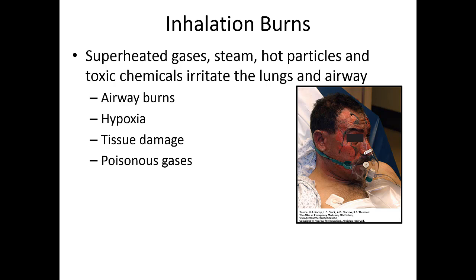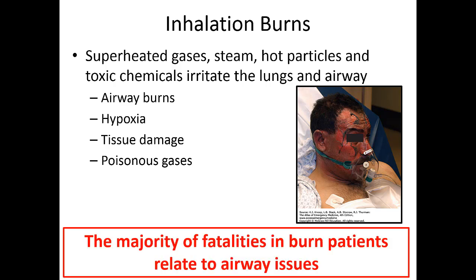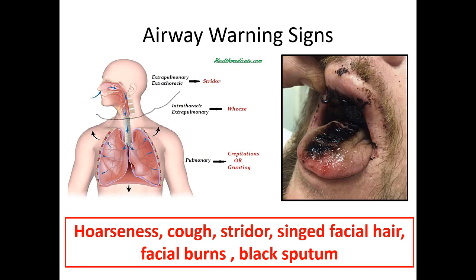Inhalation and airway management are always the number one concern in pre-hospital burn care. Airway burns can be caused by superheated gases, steam, or toxic chemicals, and the majority of burn fatalities are related to airway emergencies. Warning signs include soot in the mouth — have every burn patient open their mouth and look — singed facial hair, a hoarse voice, coughing, or stridor. These all indicate a possible significant burn to the posterior oropharynx and lungs, with risk of respiratory distress and impending airway collapse.